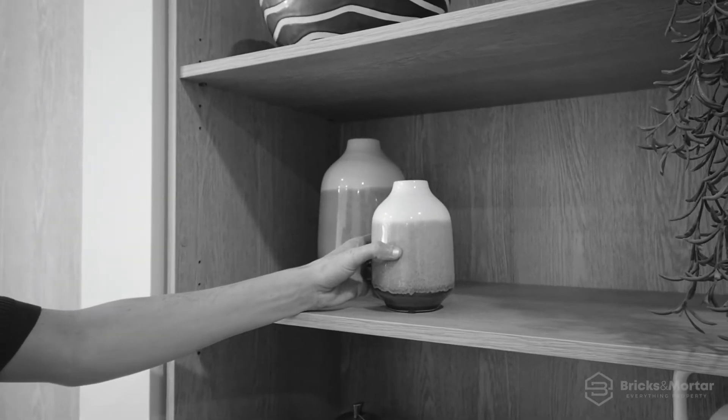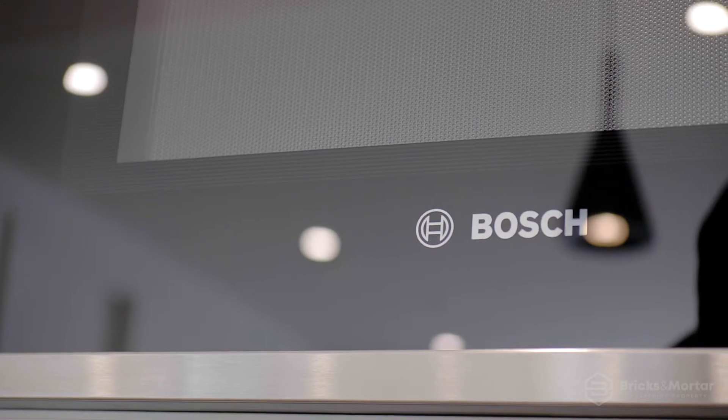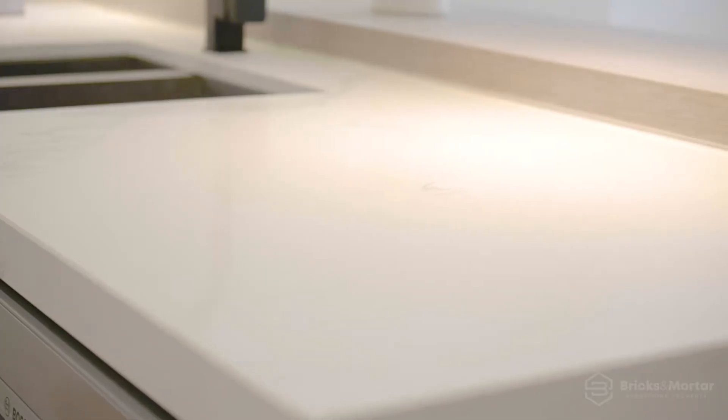These modern and inviting apartments offer premium Bosch appliances and polished stone benchtops, making a sleek statement, while timber-finished display shelving and marble splashbacks offer luxurious accents.